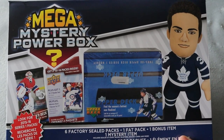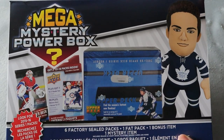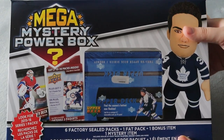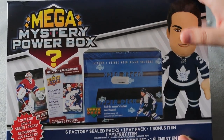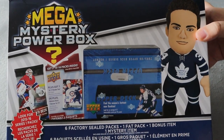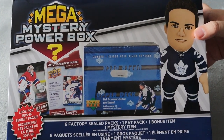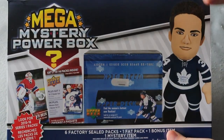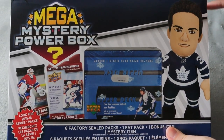What's up everyone, Takedown here, welcome back to another hockey card video. Today we're going to be opening up this big mystery box — it is the Mega Mystery Power Box from MJ Holdings. You can find these at Walmart for $40. I've opened up their products in the past, their tins, their other mystery boxes, and I do love them, but this is the most expensive one I've seen and also the biggest box they've produced.